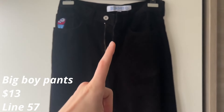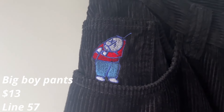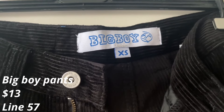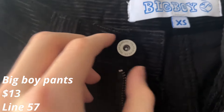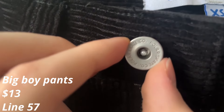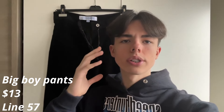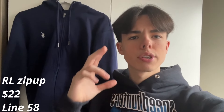Up next we have these $13 big boy pants. These run very big so make sure to size down once. The logo doesn't seem too good to me, but that doesn't matter because my shirt will be hanging over it. They have the tags and also the pin. I give these a 7 out of 10 — unfortunately the logo is not too good, but for the price it's very nice.